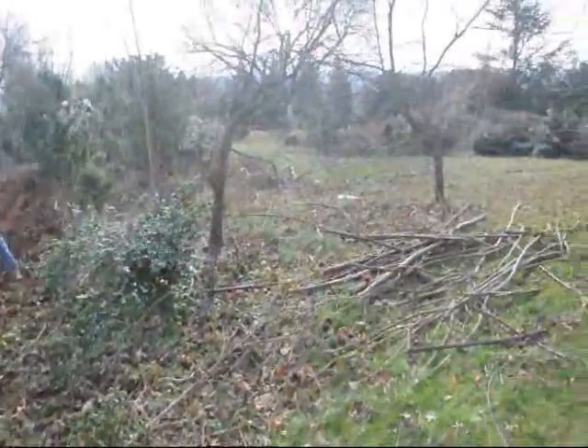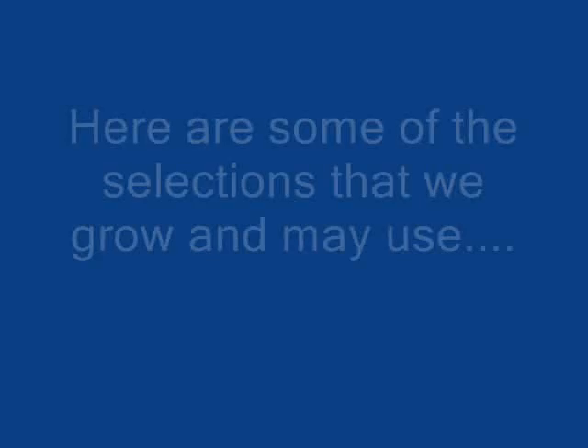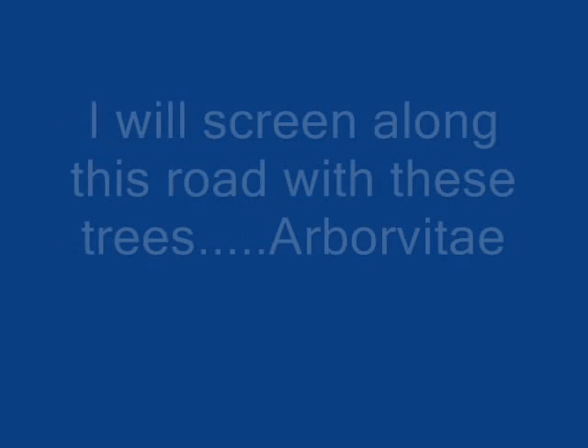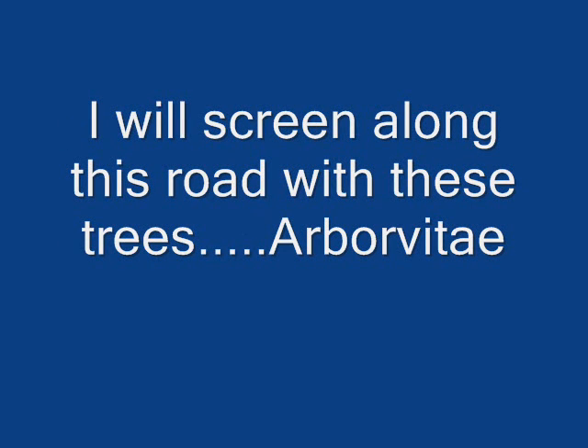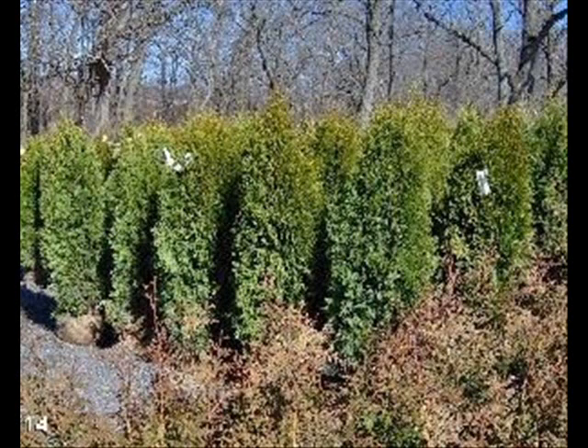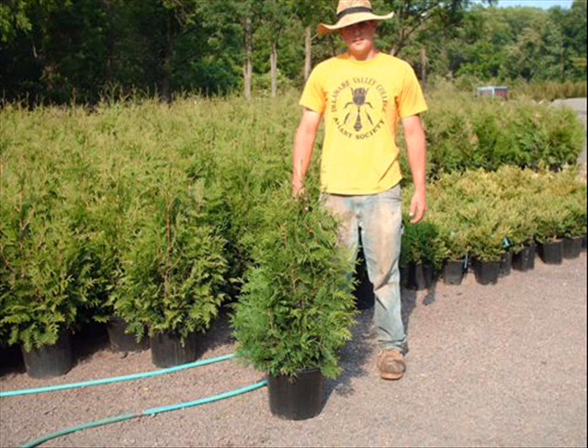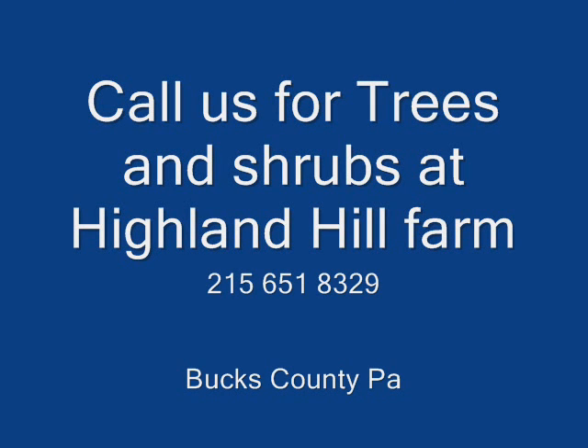We have our guys out here cleaning up and getting things ready to connect the new stuff. So we're saving our walls.